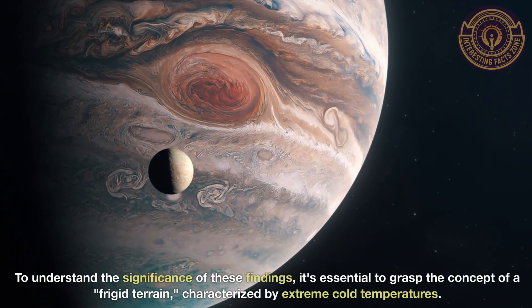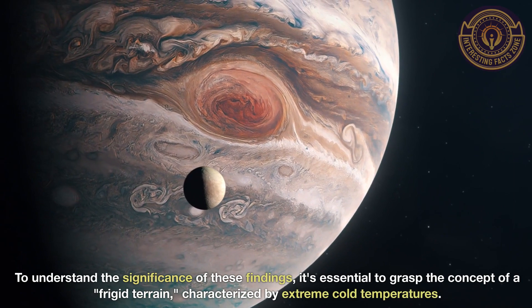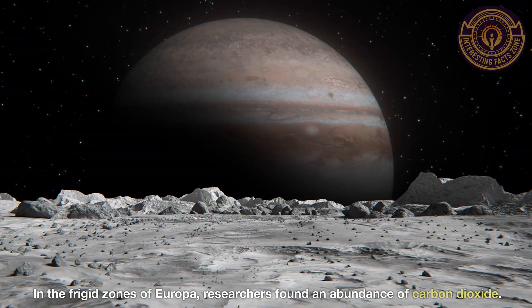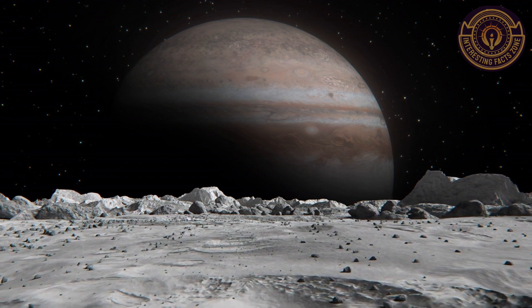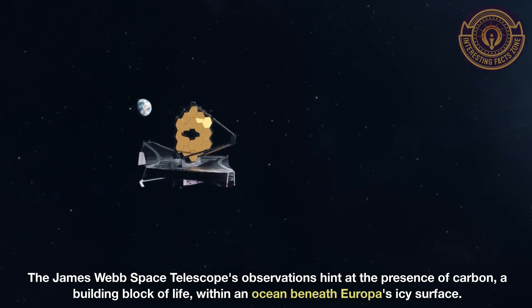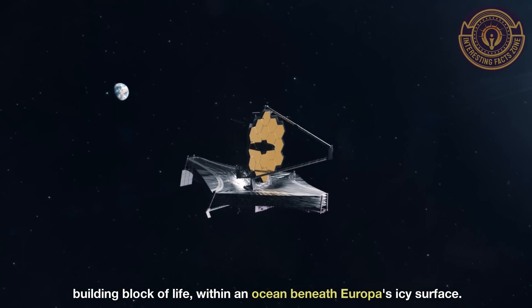To understand the significance of these findings, it's essential to grasp the concept of a frigid terrain, characterized by extreme cold temperatures. In the frigid zones of Europa, researchers found an abundance of carbon dioxide. The James Webb Space Telescope's observations hint at the presence of carbon, a building block of life, within an ocean beneath Europa's icy surface.